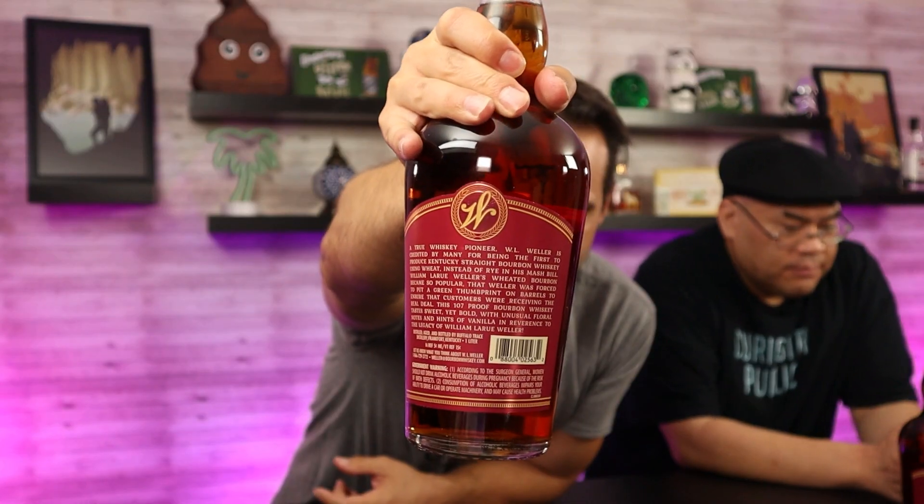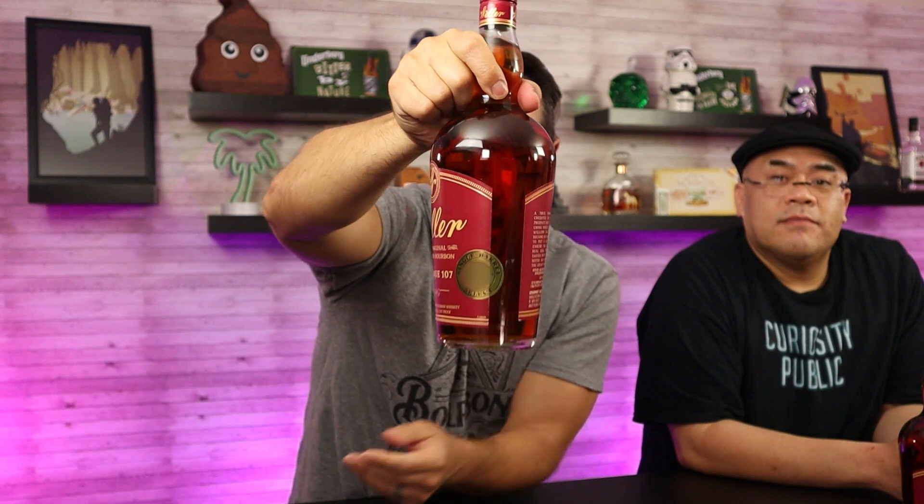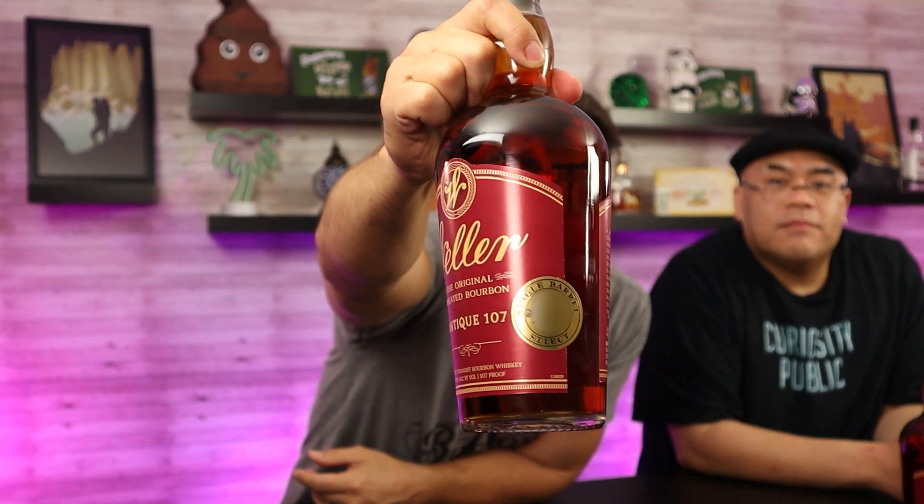It is one liter — it says so on the back, in the middle of the text. This second barrel pick selection — I almost want to blur it out because I don't think I'm supposed to have this bottle. But needless to say, I had it. I only have two of them, and this is the first one I've ever opened.